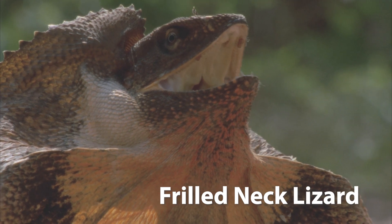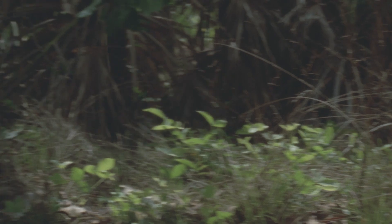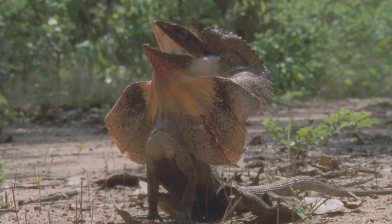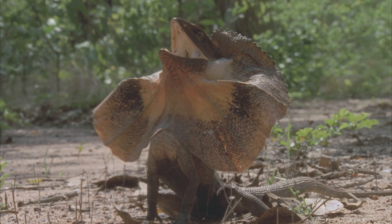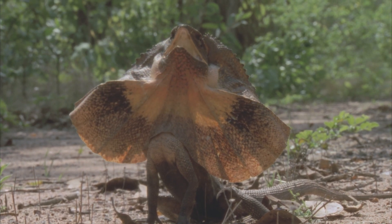Frilled neck lizard. Native to Australia, the frilled neck lizard is named for the large, circular flap of skin around its neck. When threatened, the lizard can erect this frill, making itself appear larger and more intimidating to potential predators.